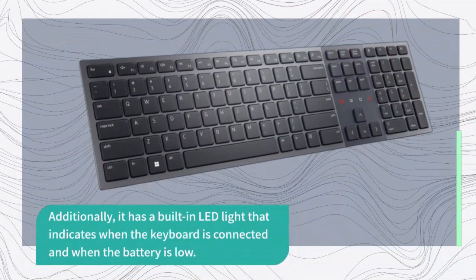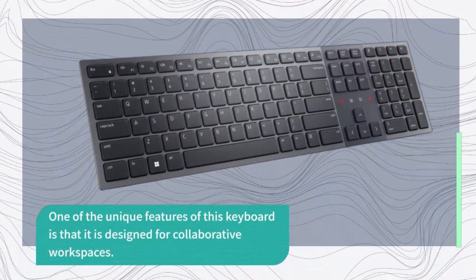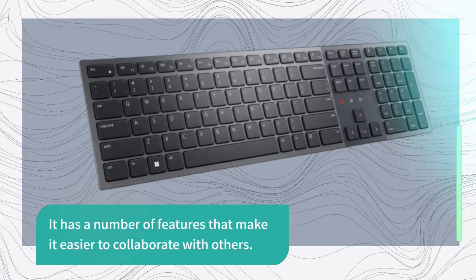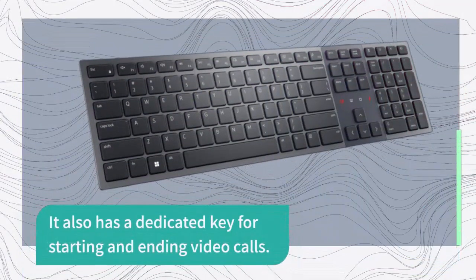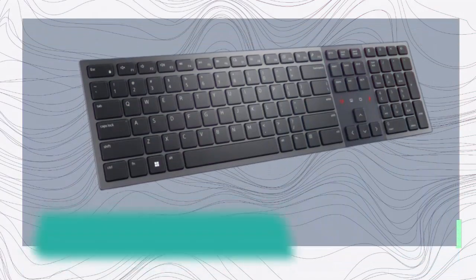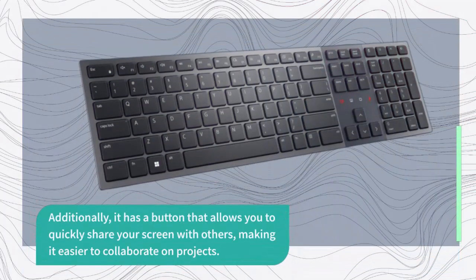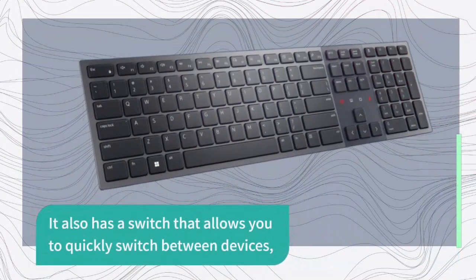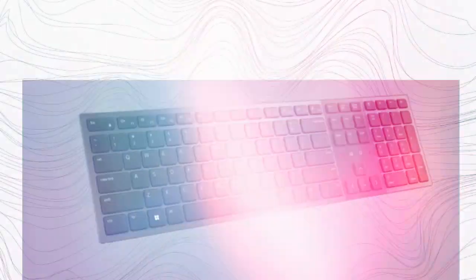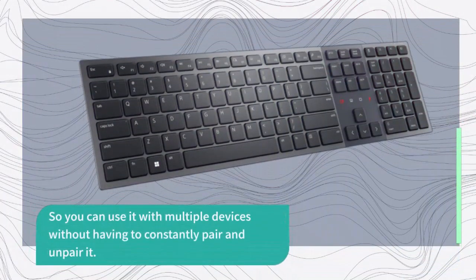The Dell KB900 has a built-in LED light indicating connection status and battery level. One of its unique features is its collaborative workspace design — it has a built-in microphone and speaker for making and receiving calls directly from the keyboard, a dedicated key for starting and ending video calls, and a button to quickly share your screen with others. The keyboard is compatible with both Windows and Mac computers and has a switch to quickly switch between devices.